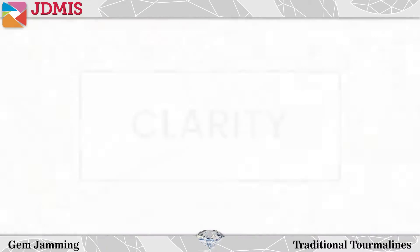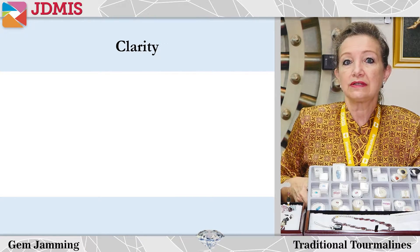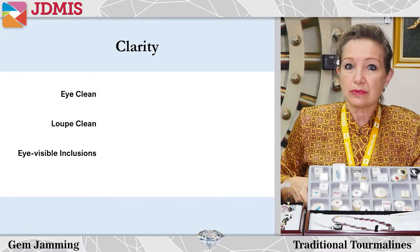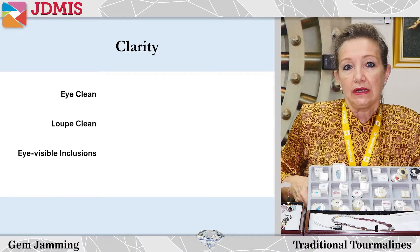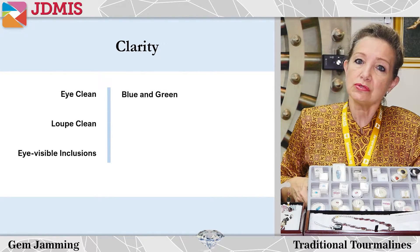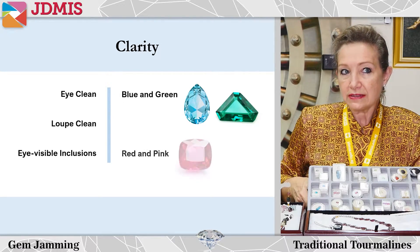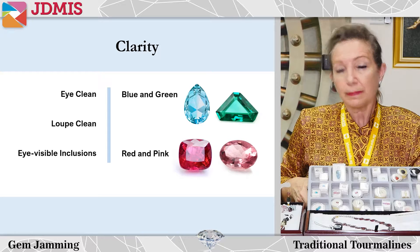When we talk about clarity, some gems can be separated into categories of eye clean, loupe clean, or eye visible inclusions. This is not the case for tourmaline - you will find that they fall into every category depending on which color. Typically blues and greens will usually fall into the eye clean range. If they're reds or pinks, they can commonly have eye visible inclusions, a bit like emerald.